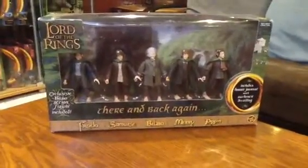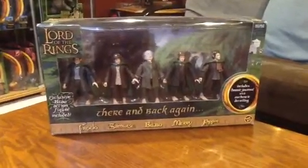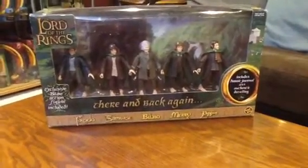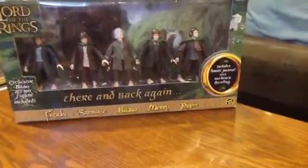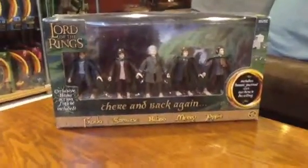Hey guys, thought I'd do a second one today. I won't be at it for another two weeks or so, taking off for an awesome holiday, but giving you another preview of a really awesome multi-pack. It's the 'There and Back Again' Hobbit gift pack from Toy Biz — this is one of my favorite packs from Toy Biz.